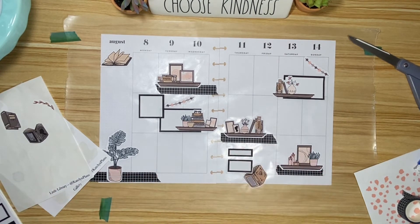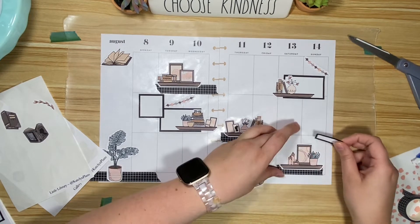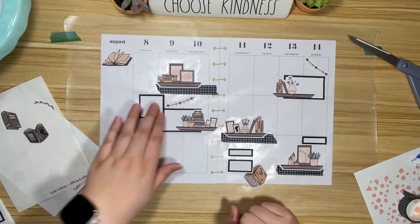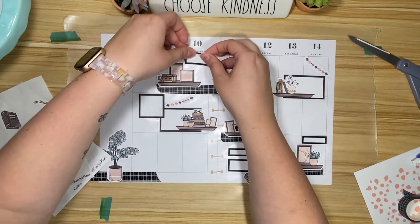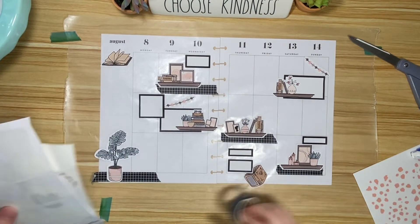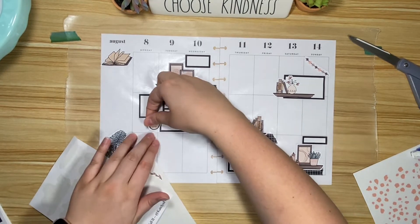Do I have boxes everywhere I need them? No — I need to put one for the host team I'm serving on this Sunday. So let's put one. I think I could definitely write it in too, but I think it's good to have a box there. Then maybe I should put a box up here just to kind of even that corner out. I need something here, so I think I'm gonna put this right there.